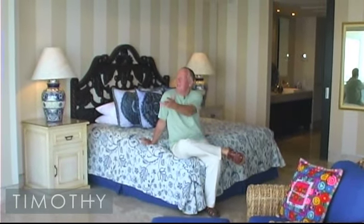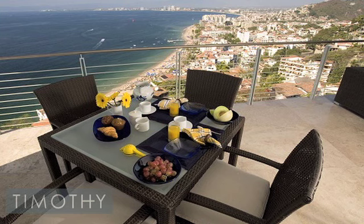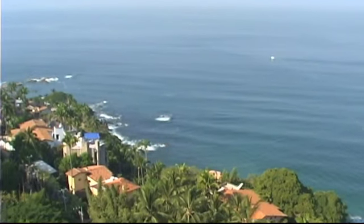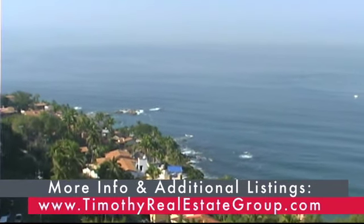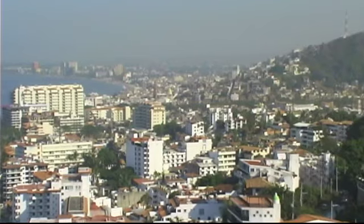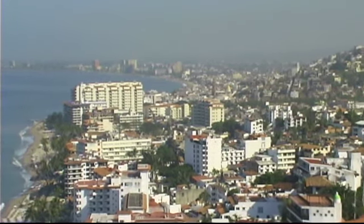Imagine waking up every day to this amazing view. One of the most outstanding features of this unit is its location on the south corner of the building, giving you unsurpassed views of the bay. All the elements of Puerto Vallarta are at your feet.